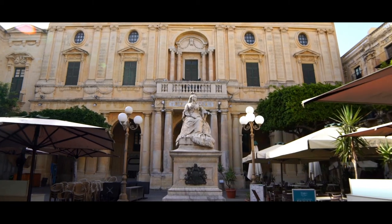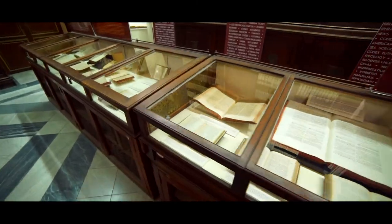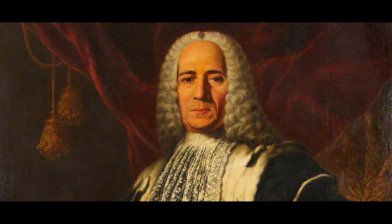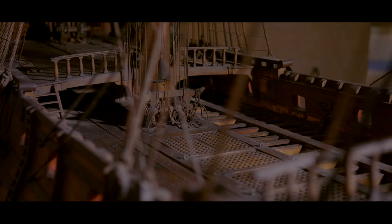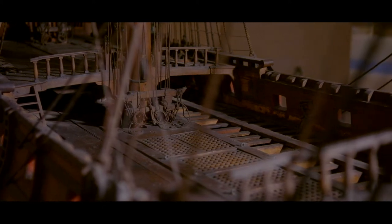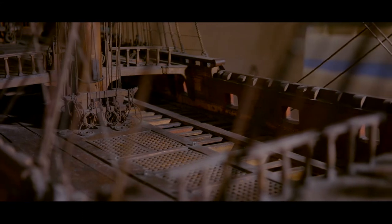We are very lucky that the documentary evidence about this model is extremely rich, and in fact we actually know the first day that this model was used at university. It was used in 1777 when Grand Master Pinto, a Portuguese Grand Master, actually visited the university to see how the students were going to learn about ship construction and how to sail this ship. We also have little details — for example, how the Grand Master was welcomed at the university with a good cup of hot cocoa.